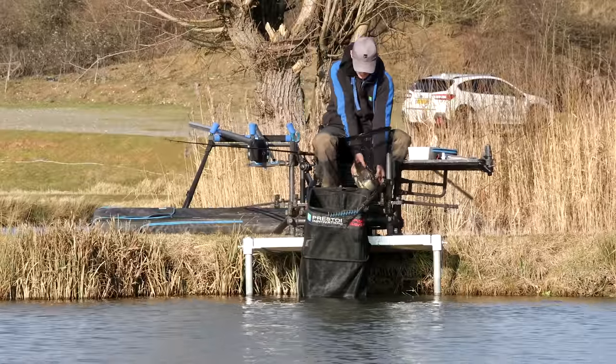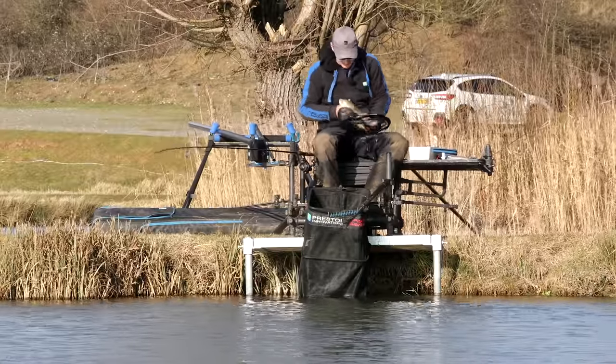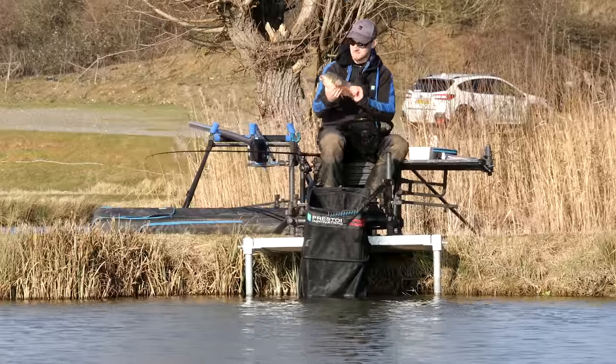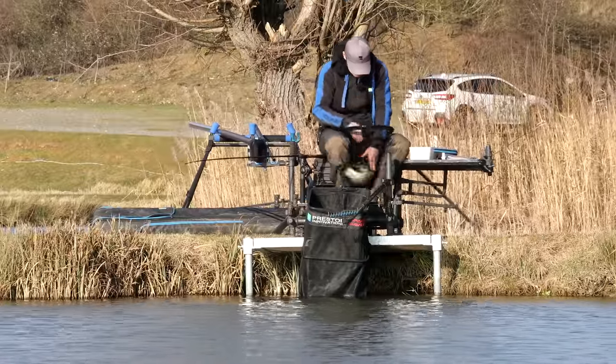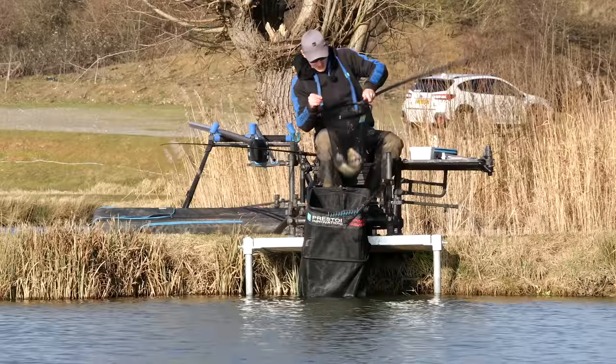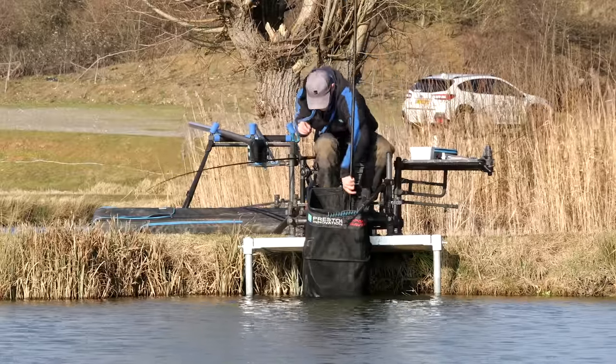A four-pound F1. I'll hold him up here. Look at him. He's a great fish to start the day on. Beautiful. We'll unhook him, put him in there, and then we'll tell you everything you need to know about maggot feeder fishing on commercials.